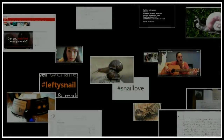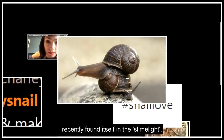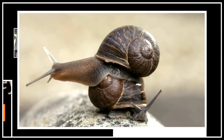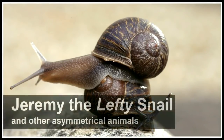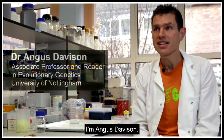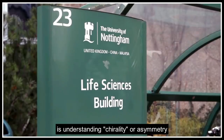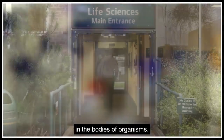The reasons for this are not yet fully understood, and could give us a better understanding of ourselves. One left-coiling garden snail in particular recently found itself in the slime light. This is the story of Jeremy, the lefty snail. I'm Angus Davison, an evolutionary geneticist at the University of Nottingham. One of the things I'm interested in is understanding chirality, or asymmetry, in the bodies of organisms.